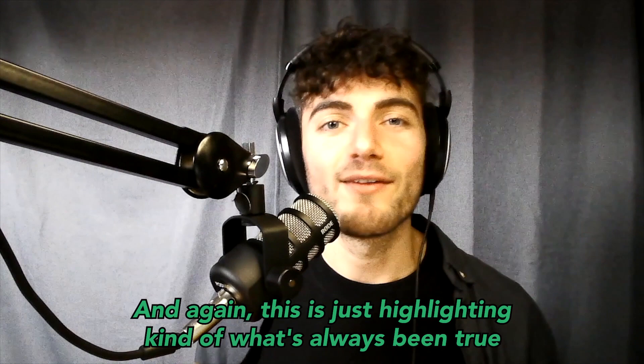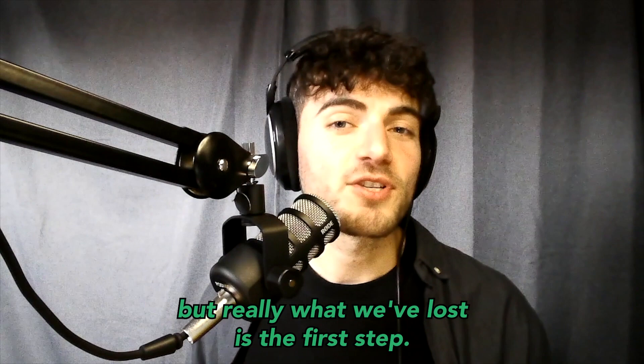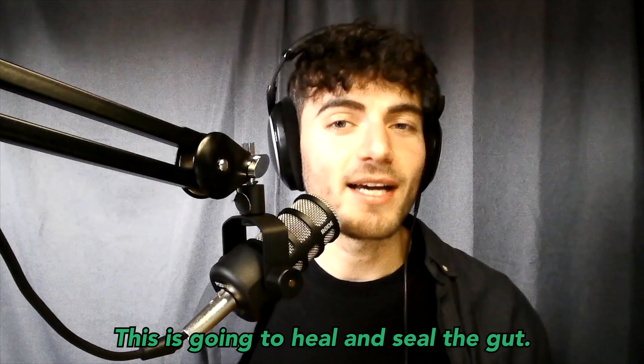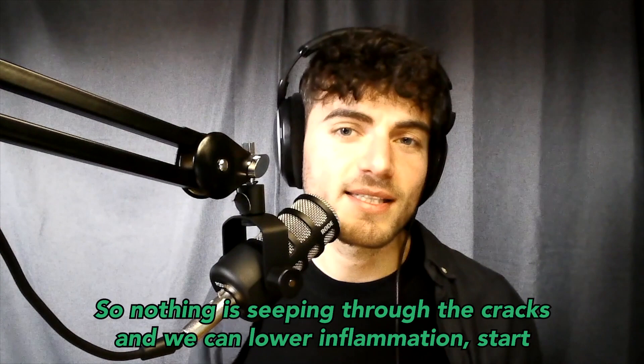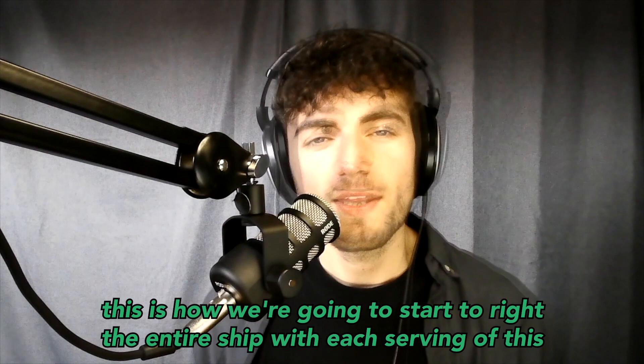This highlights what's always been true about the human body: all disease begins in the gut. What we've lost is the first step, which is prebiotic fibers. This is going to heal and seal the gut, close everything up, and then we can start proliferating the right bacteria so nothing seeps through the cracks. We can lower inflammation and start alleviating insulin resistance like type 2 diabetes — this is how we right the entire ship.